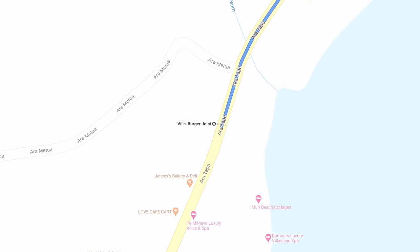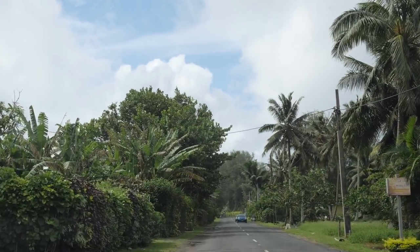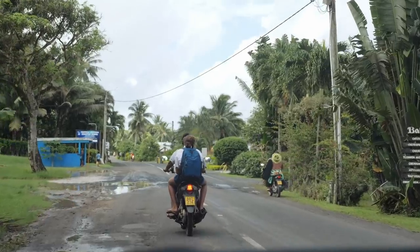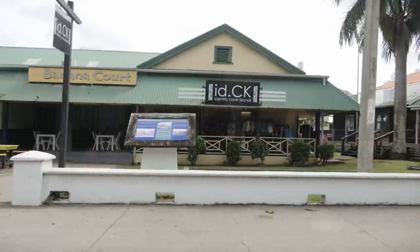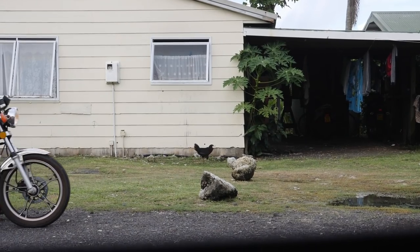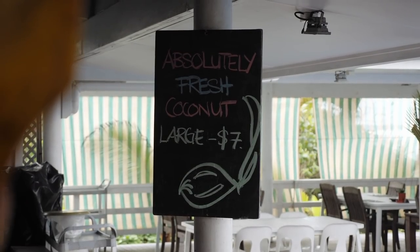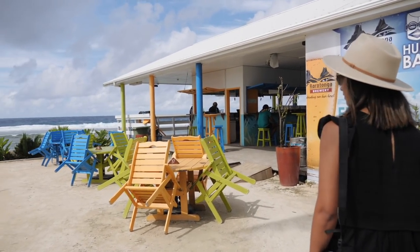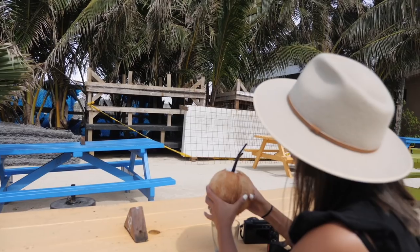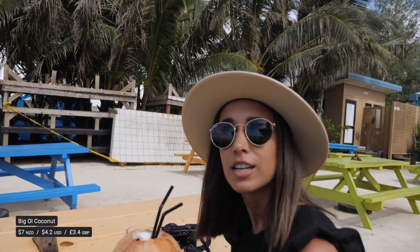We did some quick Googling and found Hula Bar was on the beach. I initially thought it was on the other side of the island, then remembered it's still only nine kilometers away — that's how small this place is. It's so much nicer seeing it now that it's bright, sunny and green. I got myself a fresh coconut — it's actually surprisingly heavy. It's a big one at $7, but it's full to the brim.